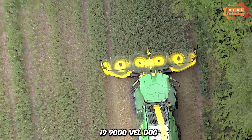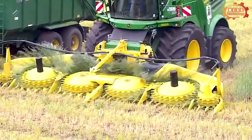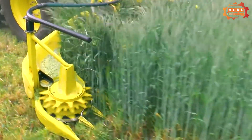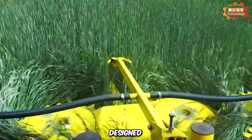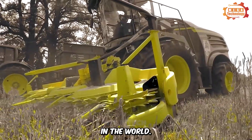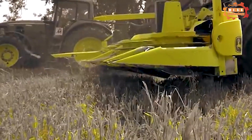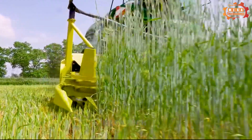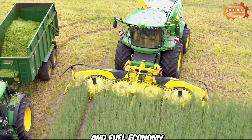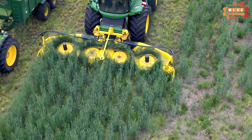The John Deere 9900 series is a perfect combination of modern technology and outstanding features, bringing convenience and high performance to the agricultural industry. Designed and manufactured by John Deere, one of the leading manufacturers of agricultural equipment in the world, this machine is equipped with advanced technology including an intelligent control system that helps optimize performance and fuel economy. The drive system is designed to deliver optimal crop flow when the motor is operating at its best efficiency.